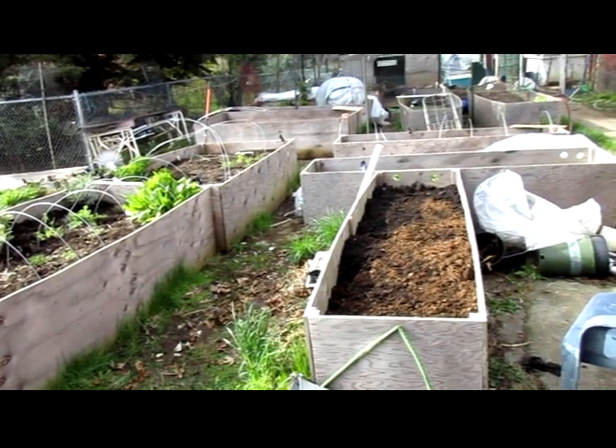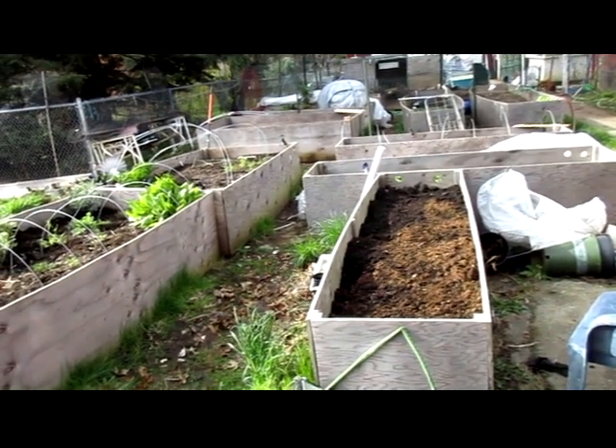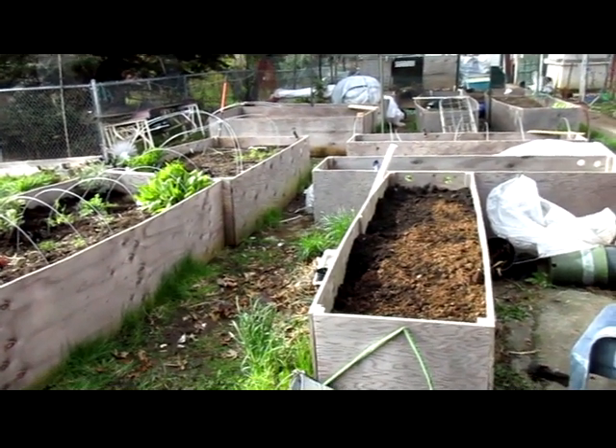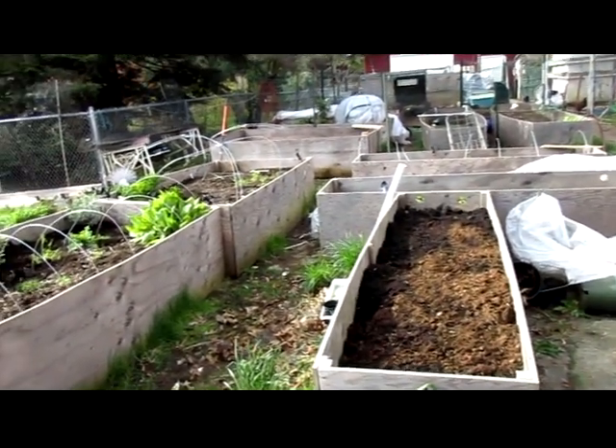Hi, this is Lucky Robin and this is update four for the French bio-intensive organic raised bed garden for 2017. Got a lot done today.